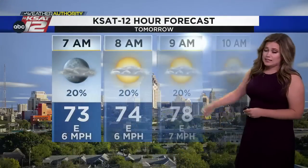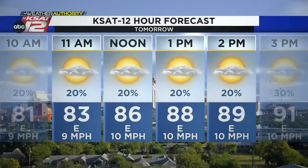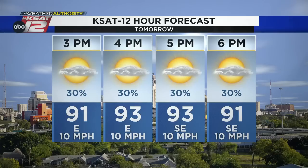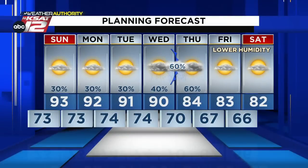The KSAT 12-hour forecast for Sunday: 73 at 7 a.m., 86 by lunchtime, and a high around 93 in the afternoon. Coverage is expected to be limited, just about 20 to 30% over the next 72 hours. Then we start to see those welcome changes move in, with rain chances increasing by Wednesday night. Everybody is excited for some relief when it comes to rain and temperatures.